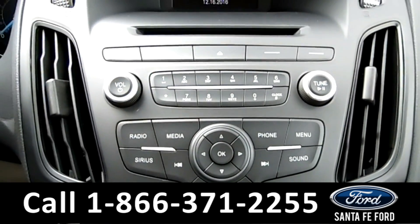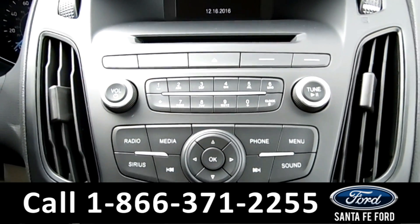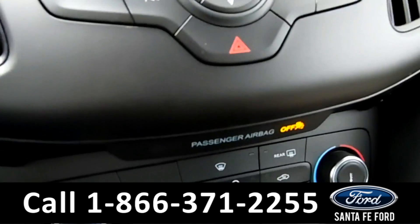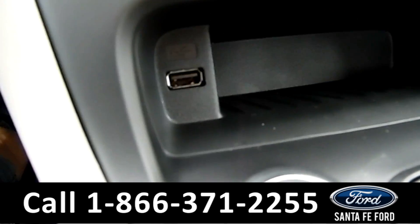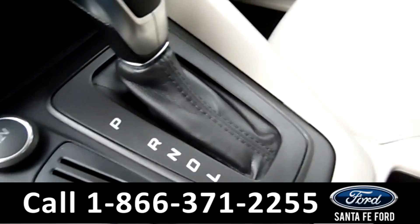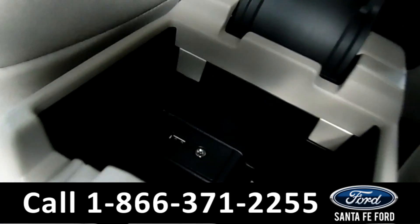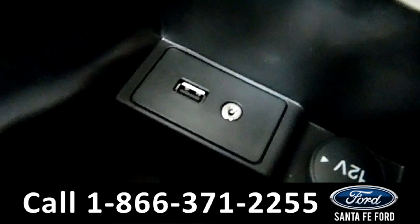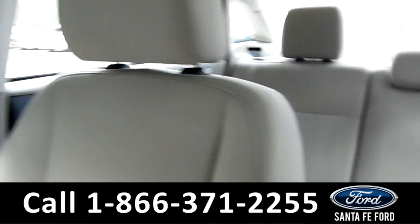The media center has an AM/FM radio, CD and MP3 player, as well as Sirius XM satellite radio. There's Sync by Microsoft and a USB port for more media options. And then the center console — there's a second USB port and an auxiliary port.